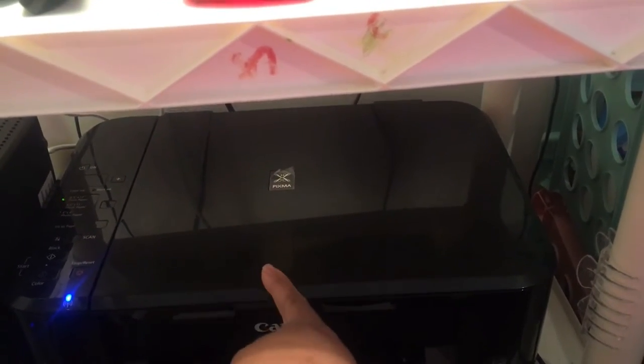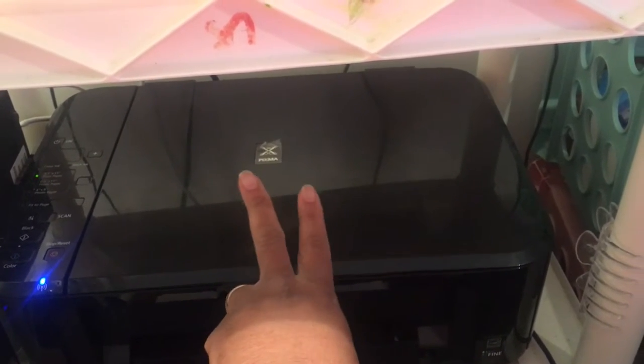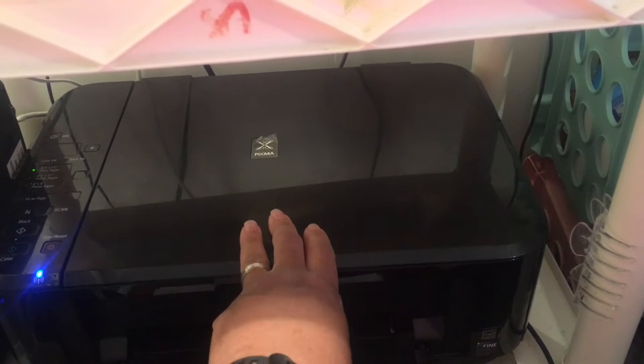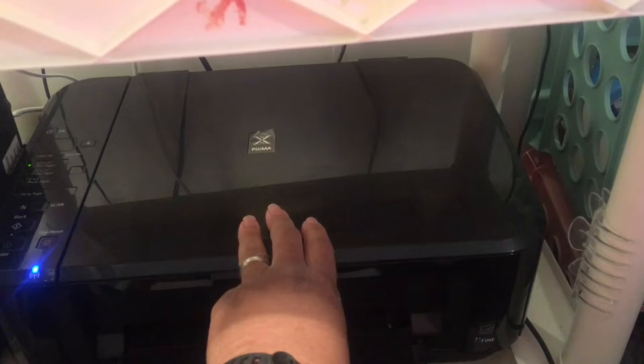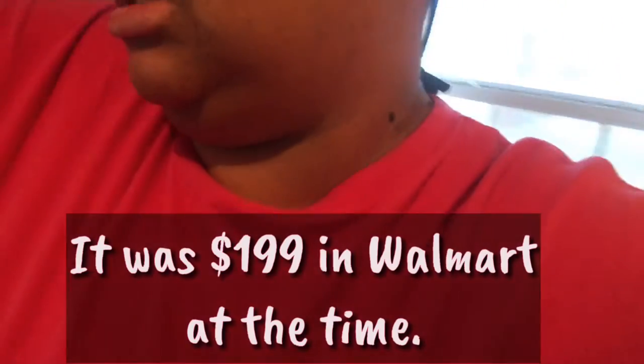So this is my current printer. It does scanning, photos, print, copy — four things, all of that kind of stuff. Well, when he went to the salvage store, guess what he found? It's a printer that's normally a hundred and something dollars.